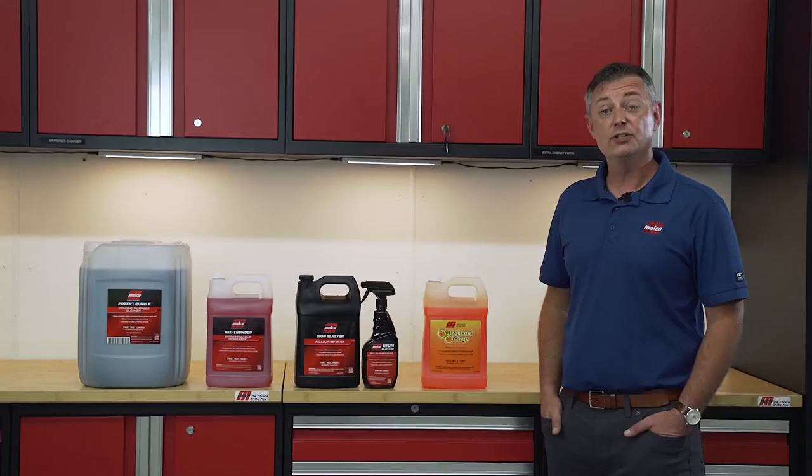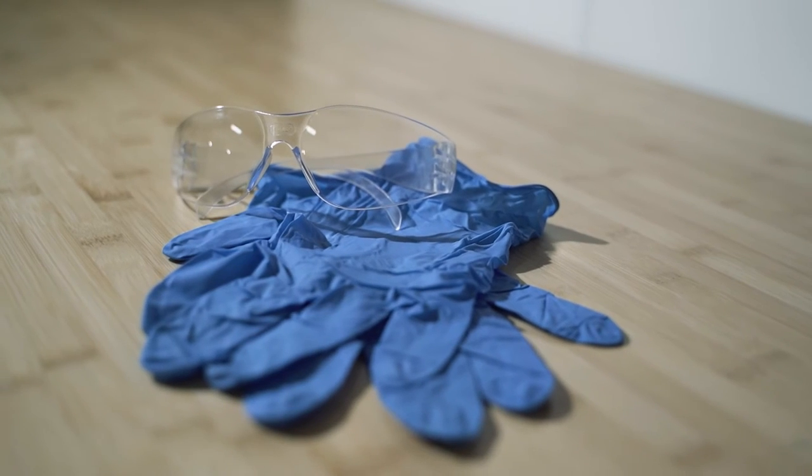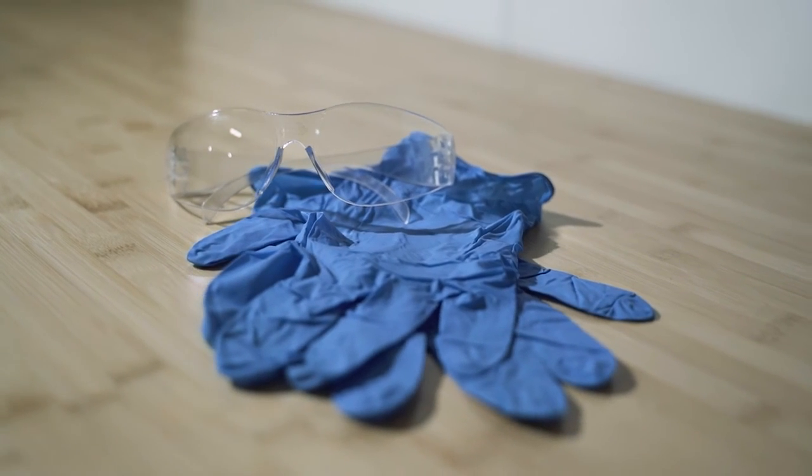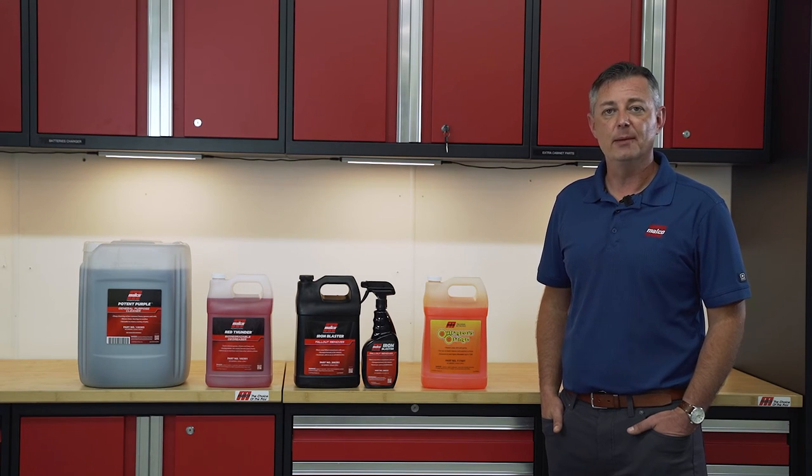It's important to be cautious when using your preferred Malco degreaser or cleaner. Long-term damage can occur if directions are not followed and proper PPE is not used. As with any of our products, it is always recommended to test in an inconspicuous area prior to full application of product.